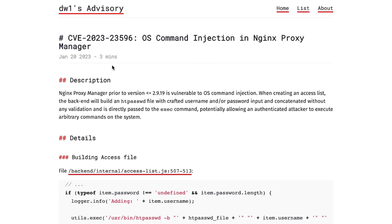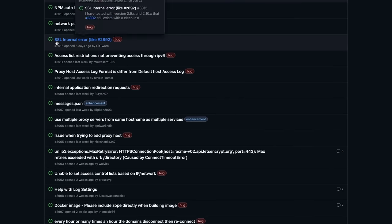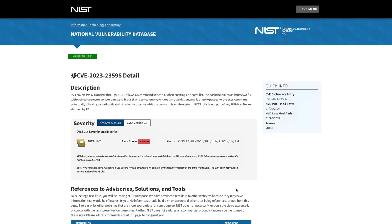But just recently something happened that made me question this decision. And once I looked further into it, I was shocked by how many problems this particular project has. And that got me thinking, maybe small software projects like this aren't safe enough for self-hosting. Is that really true? Let's talk about that. It all started with a message by one of our community members on our Discord, pointing out a common vulnerability and exposure CVE in NGINX Proxy Manager.